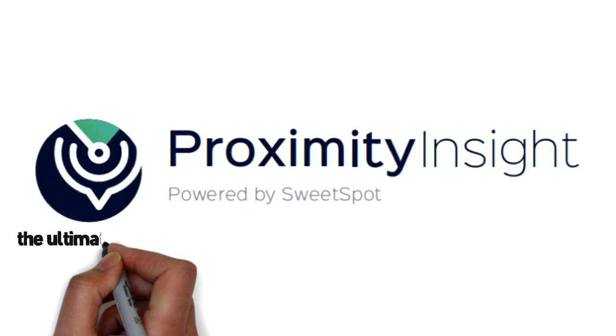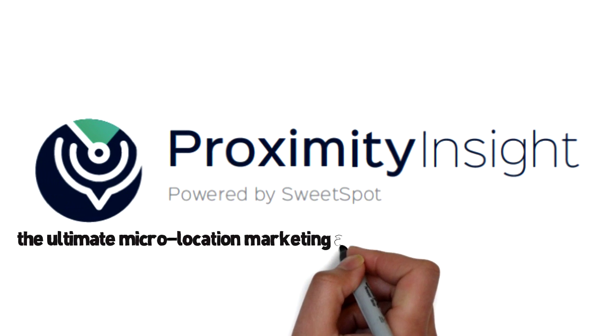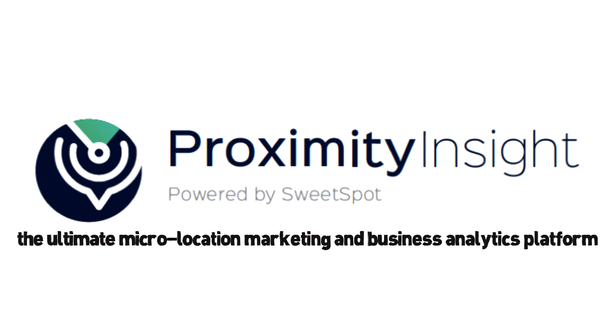Bionic Technologies Proximity Insight is the ultimate micro-location marketing and business analytics platform.